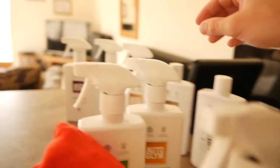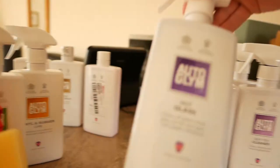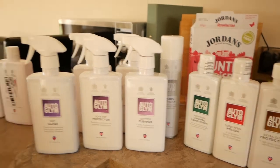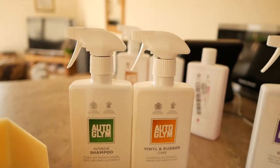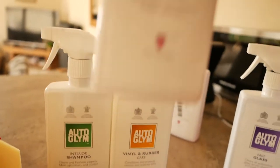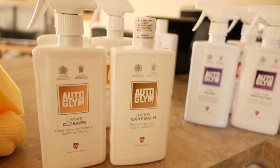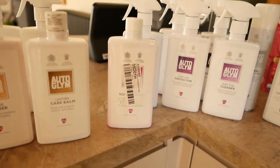So we've got the exterior body and the wheels sorted. Then we have the soft top cleaner and protector, and glass cleaner — so essentially the exterior is all sorted. For the interior, we'll do the shampoo and then the vinyl and rubber care, then clean the leather, then apply the care balm. And we'll also top up the windscreen washer.